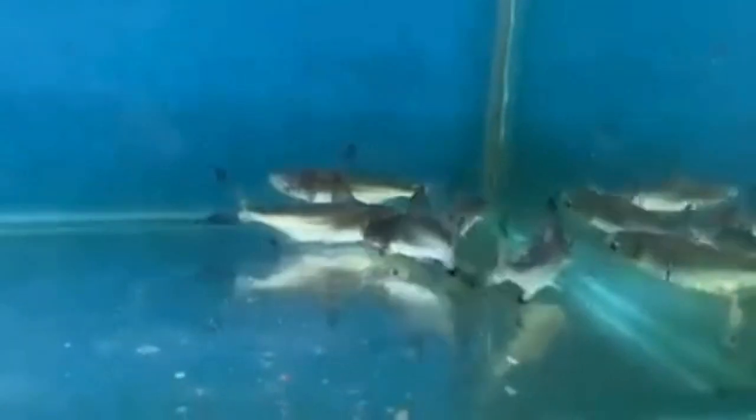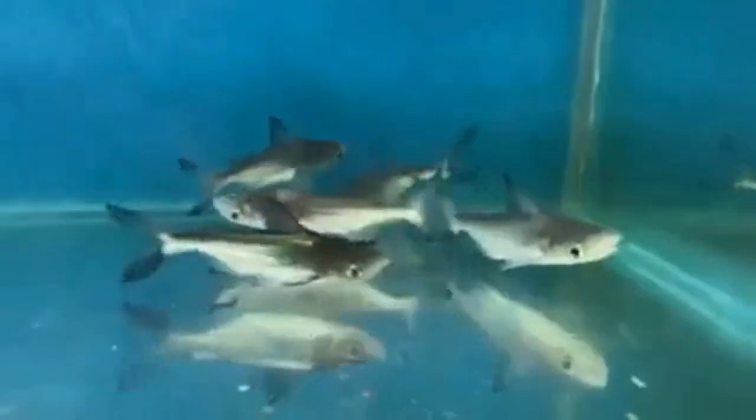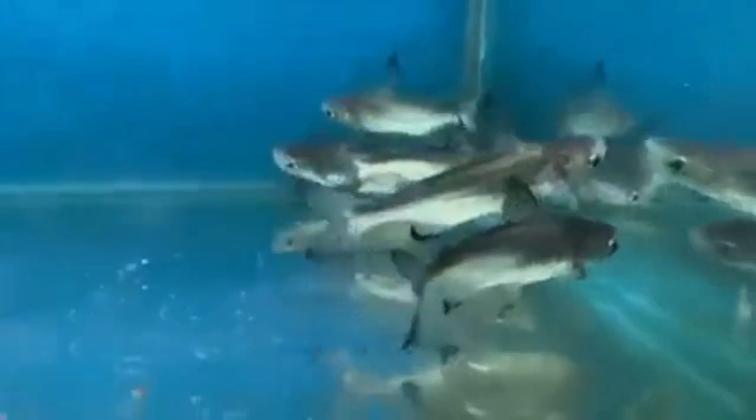Hey fish keepers, it's Aqua Alex here and it's time for Monster Fish Monday. This week it's Shark Week and because it's Shark Week, we're going to talk about one of the largest freshwater shark fish out there. Now this is not a true shark, rather it is a catfish. It is a relative of the iridescent shark — a type of catfish I've never kept before, but I've always wanted to keep.